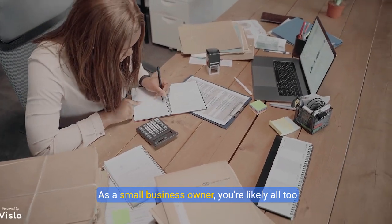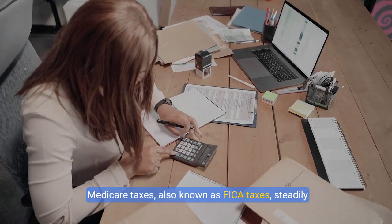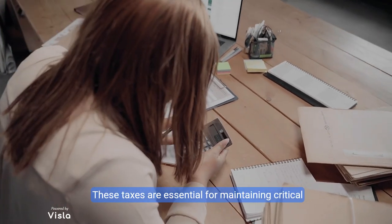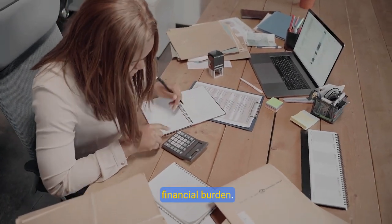As a small business owner, you are likely all too familiar with the weight of Social Security and Medicare taxes, also known as FICA taxes, steadily eating into your profits. These taxes are essential for maintaining critical social programs, but they can also become a hefty financial burden.